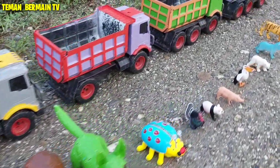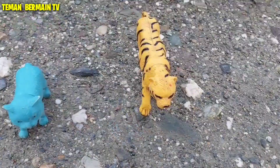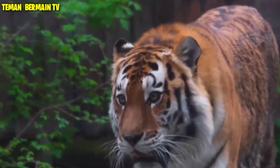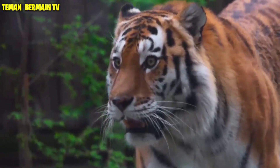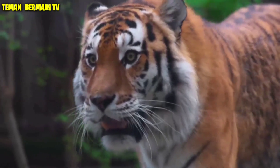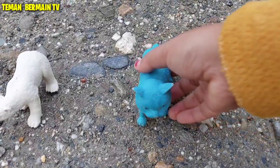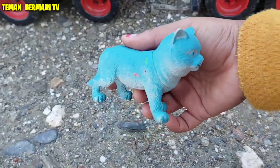Ayo teman-teman, kita absen satu persatu yuk. Kira-kira hewan apa saja? Wah, ini ada hewan yang namanya harimau.